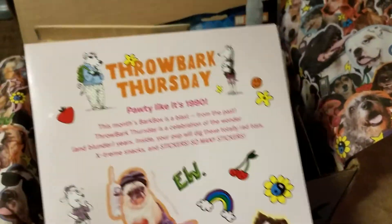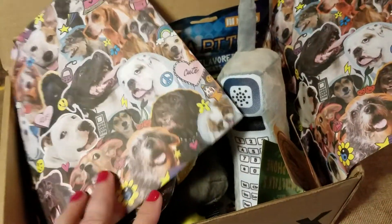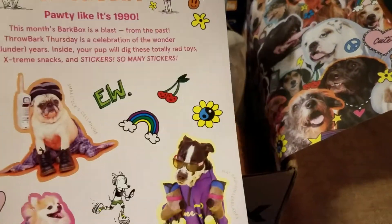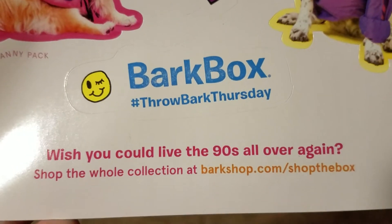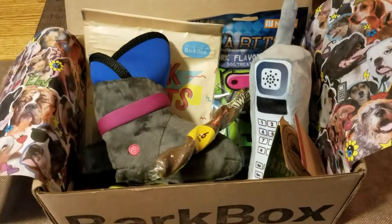And just some really cute fun stickers. They usually have a pamphlet in here too that explains what the box is about for the month, but this month they don't have it. BarkBox Throwback Thursday — wish you could live in the 90s all over again. Shop the whole collection at BarkShop.com, so you can actually shop online for additional items as well.